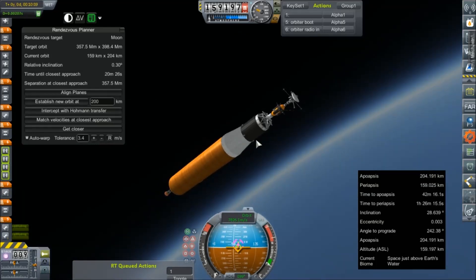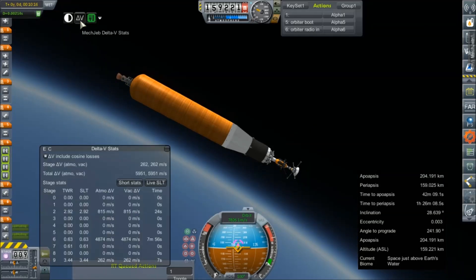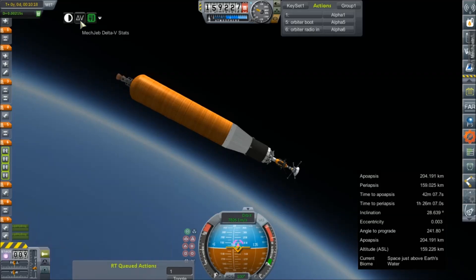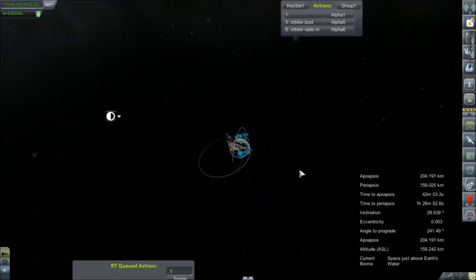All right, there's our orbit: 204 by 159. Not the greatest ever but pretty good. We can get rid of our rendezvous planner. How much do we have left in this stage? 262 meters per second as it sits now, which will probably translate to a little over 200 after boil-off once we set up our maneuver node.